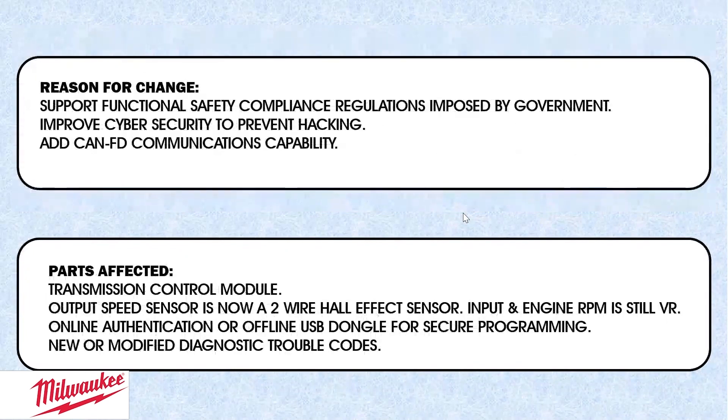The reason for the change is to support functional safety compliance regulations imposed by the U.S. government — they want certain things to work according to their rules. That is one of the reasons for this sixth generation change. They also want to improve cybersecurity to prevent hacking, which all started with those two guys that hacked a Jeep. They want to add CAN-FD communications capability.